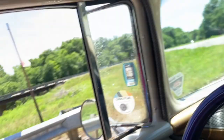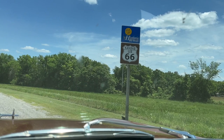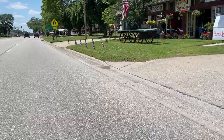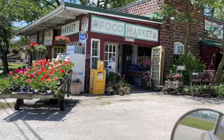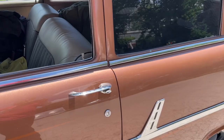Heading down Route 66 to the General Store — a little more Kansas Route 66 Historic Byway. Headed into Nelson's Old Riverton Store, since 1925.